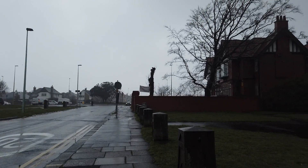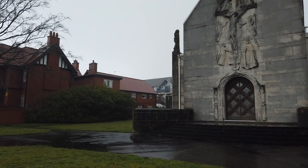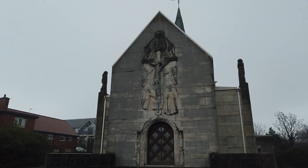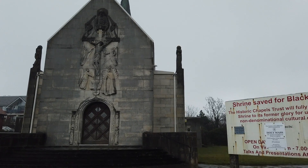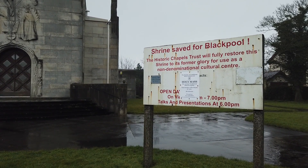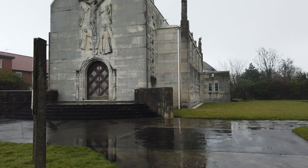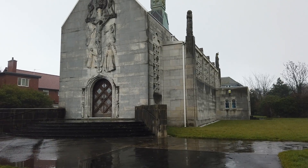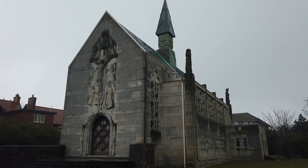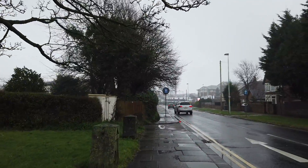I'm here in Blackpool on Winnie Hayes Road, just outside this shrine here. I always thought this was a church - it's like a little shrine building. Check out the board here: 'Shrines Safer Blackpool - Historic Chapel Will Be Fully Restored.' It's a very unique little structure and it hasn't been looked after for quite a while. It's just up the road from the hospital.